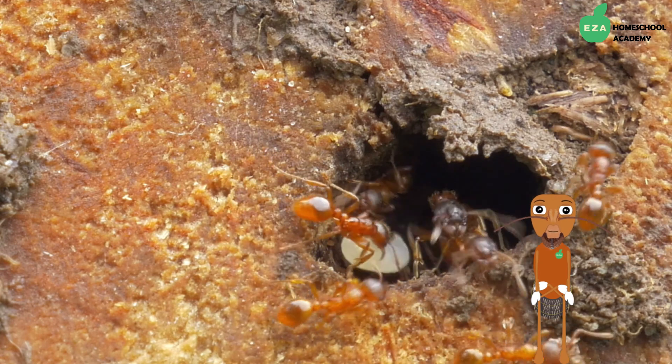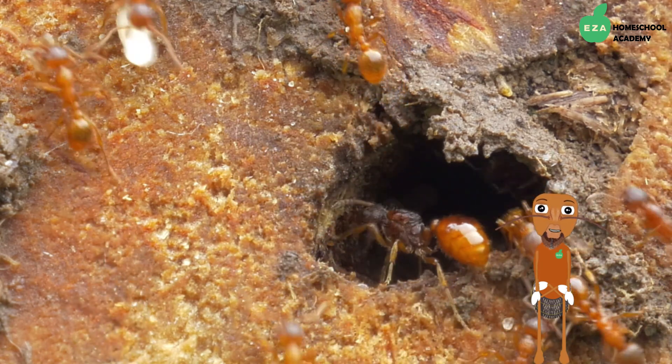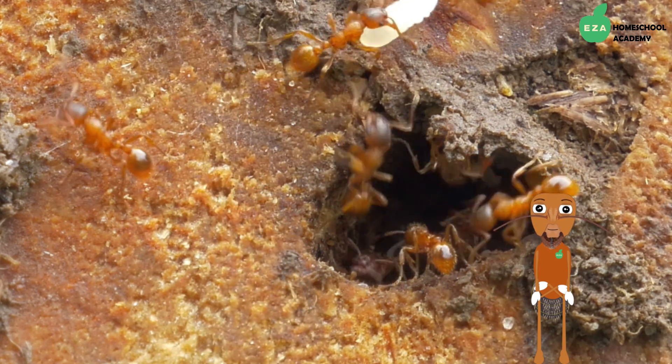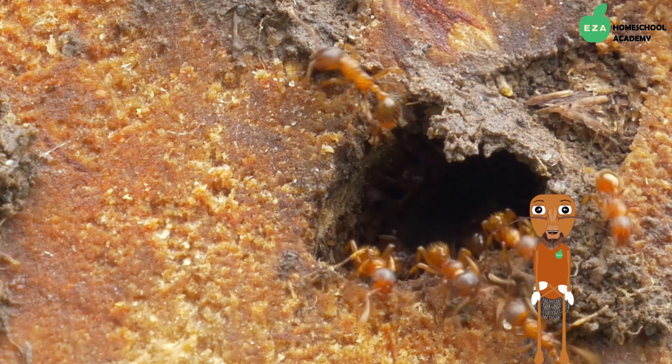Some build their colonies underground, some in trees, under rocks, in forest litter, and even in rotting wood. They are versatile and adaptable.